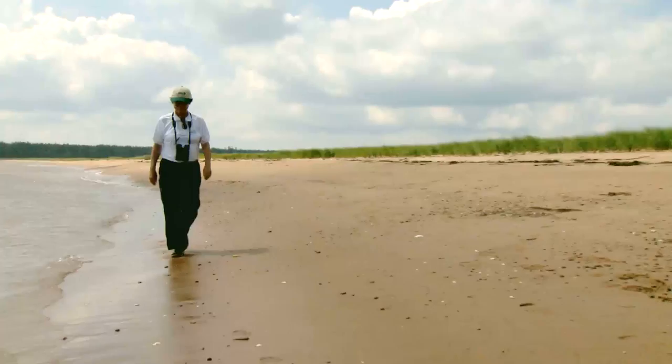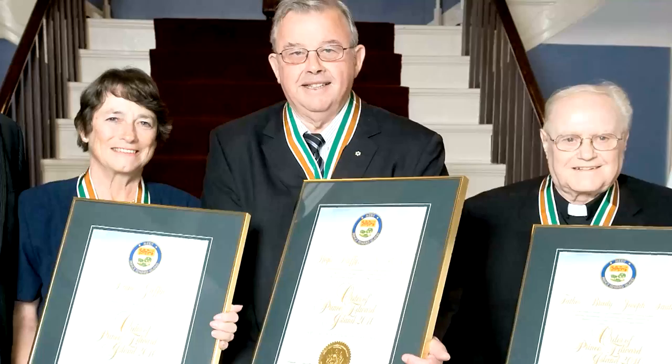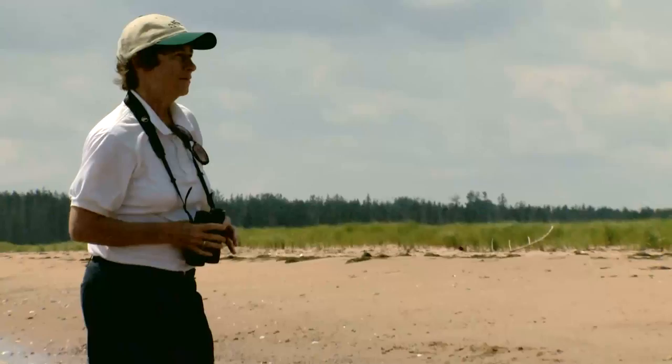Diane Griffin has been a long-time volunteer with the Nature Conservancy of Canada. Her conservation efforts were recently recognized by the province of PEI. I got a very pleasant surprise one evening when I got a phone call telling me that I was selected as one of the three recipients for the Order of Prince Edward Island. This is the first time an environmentalist has received the award. It's a great honor, but it also recognized the importance of protection of the environment to all islanders. That symbol, I think, is the most important part of that award.